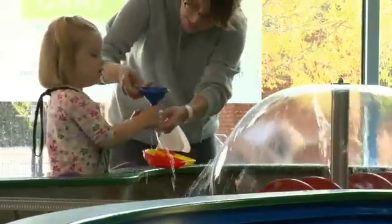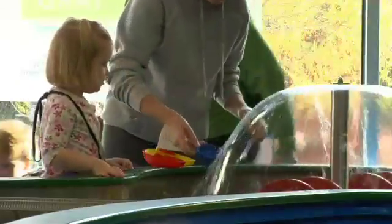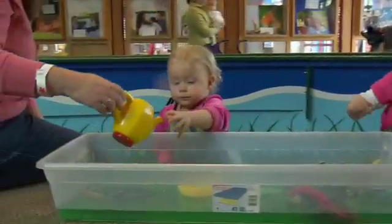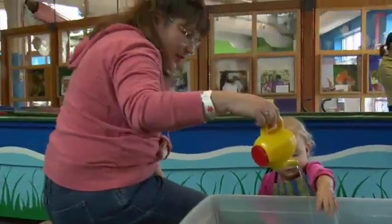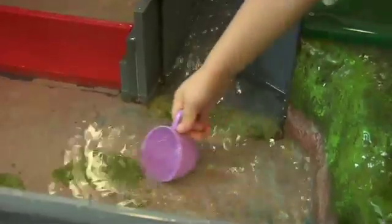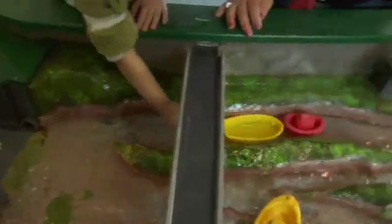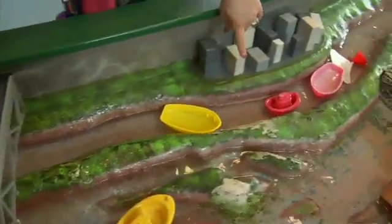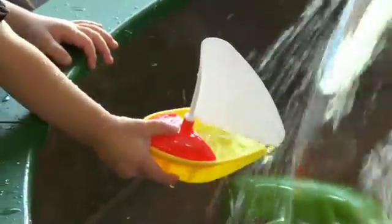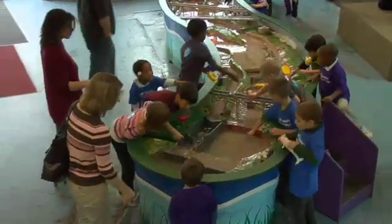It was wonderful to observe the children at the water feature today at the museum. We attracted a lot of kids who played with the water in lots of different ways. The younger children simply wanted to get their hands in the water and feel the coldness or splash a bit, while older children got involved with pouring, measuring, and floating their boats. There was a lot of interaction between children that stimulated language and social skills.